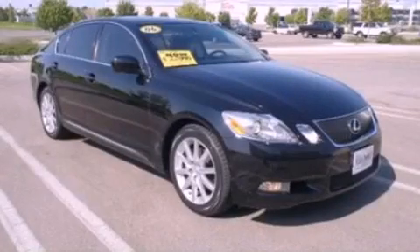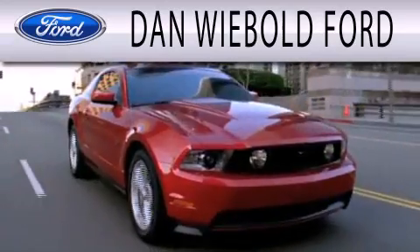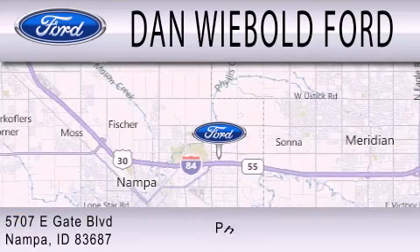We invite you to contact us today to learn more about this vehicle. Dan Weebolt Board is dedicated to doing everything possible to ensure that the experience you have selecting your next vehicle is as pleasant as possible. We are located at 5707 Eastgate Boulevard in Napa.